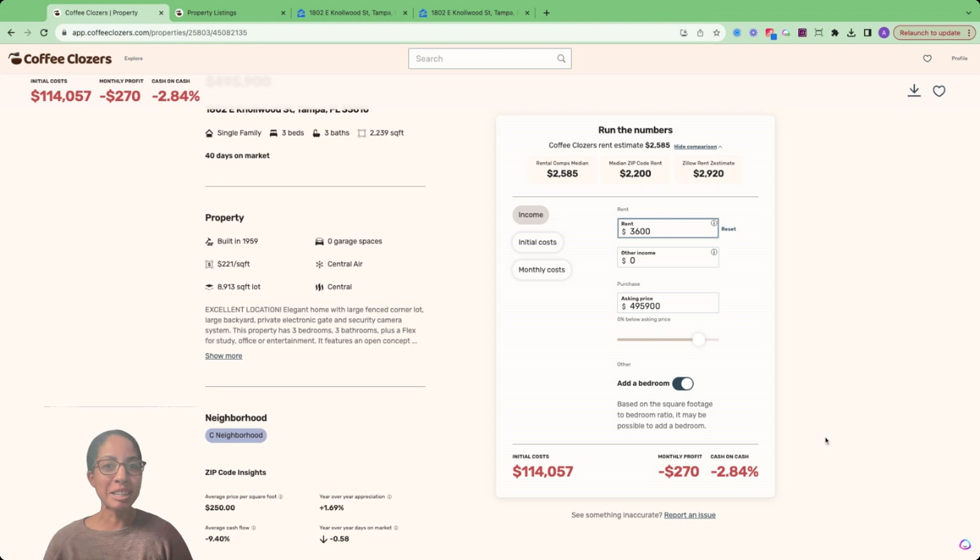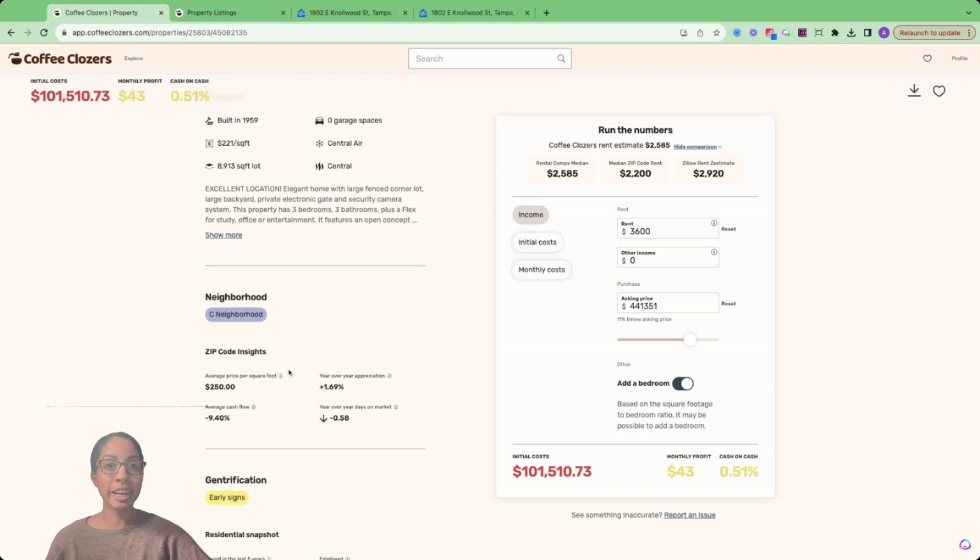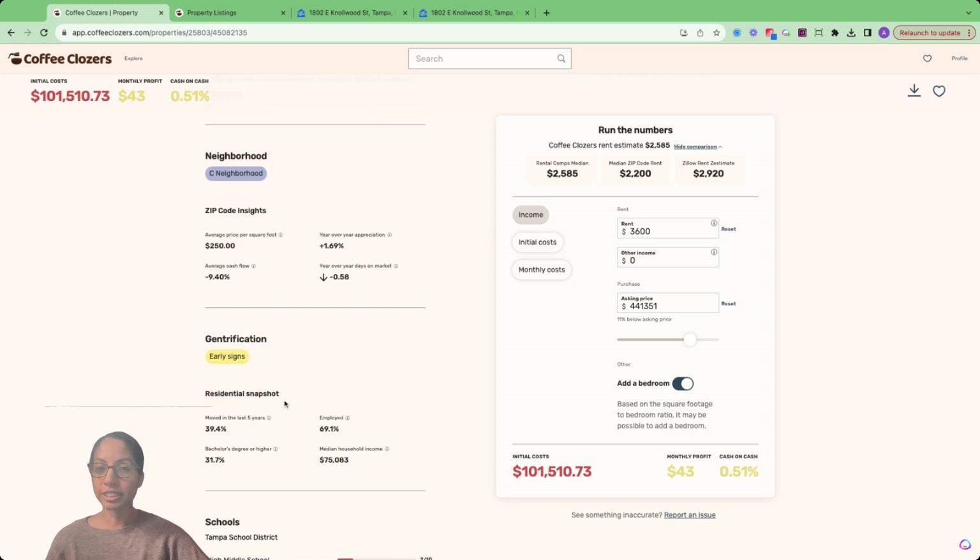Our cash flow is still not in the positive. So do we walk away from the deal? No. We can actually look to see what would make us at least break even by using the bar down below. What we could see is that if we go 11% below asking price, we'd actually be at a slight profit. Now, taking into consideration rent growth and appreciation over time, this could be a home run deal — maybe not today, but towards the future if we're playing that long game. In addition to analyzing cash flow, we could learn more about the area, including the type of neighborhood and if there are early signs of gentrification.